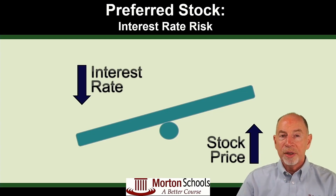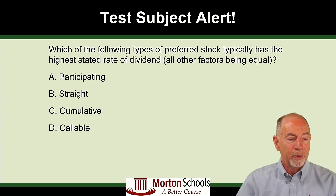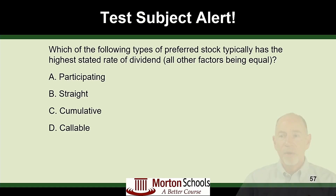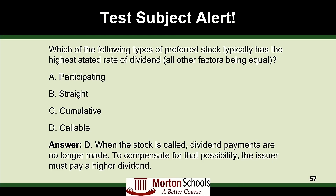Let's finish with a practice question. Which of the following types of preferred stock typically has the highest stated rate of dividend, all other factors being equal? This one's a little tricky — straight has a higher rate than cumulative because straight has more risk. The features like participating and callable generally cost more, and callable really does add risk — it adds call risk. Because callable adds call risk, the answer is D, because if that stock is going to be called at some future date, the issuer would have to pay a higher dividend to compensate for that possibility.